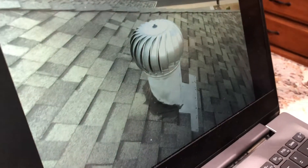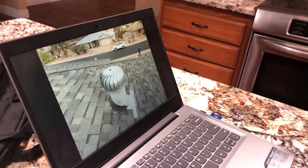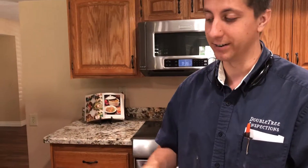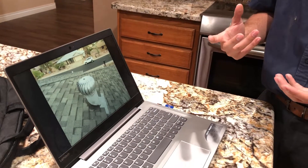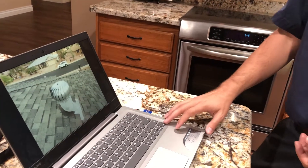This is a vent. This one goes into the garage, but there are ones for the attic as well. These are supposed to spin to suck the hot air out of the attic and keep your house energy efficient. All the neighbor ones are spinning and yours aren't, so the bearings on these could just be failing. A lot of times some WD-40 will take care of that. Otherwise you might get those replaced — they're not super expensive, like 15 to 30 bucks.